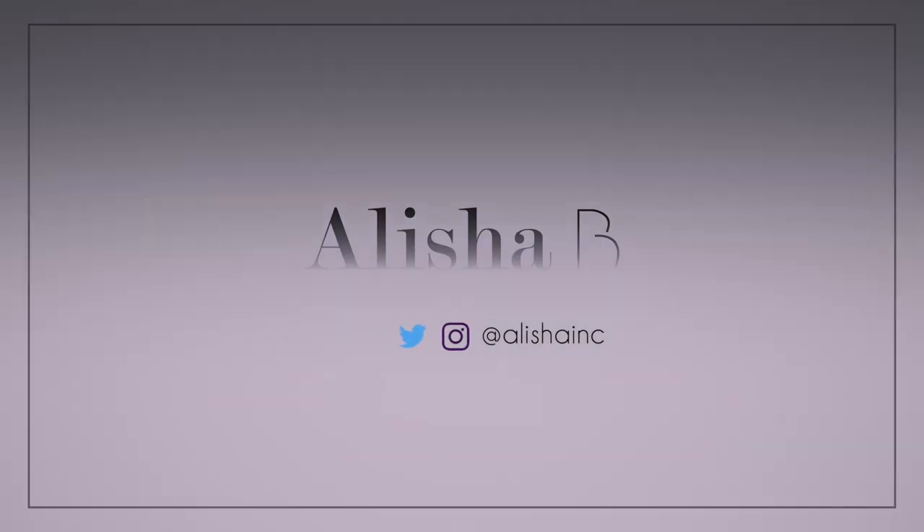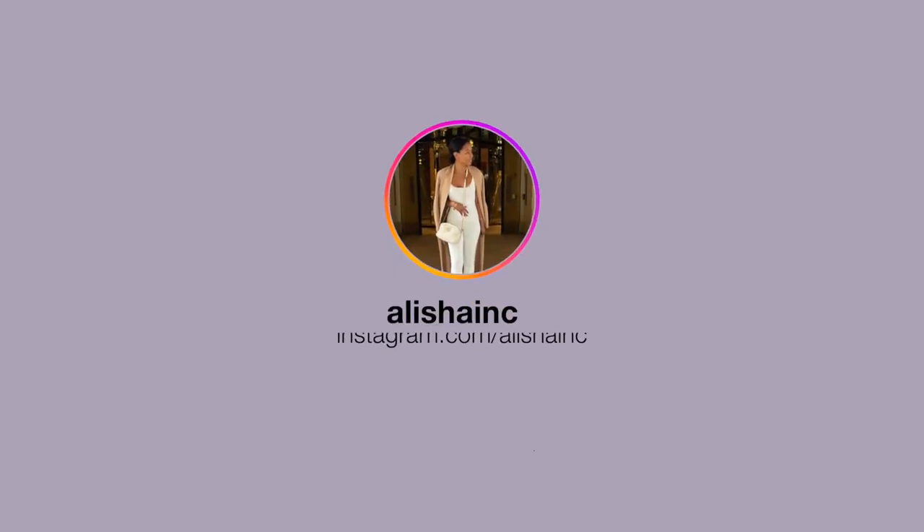Nothing like green tea. It's been a minute since I've done a mask review. Hey loves, it's back on your screen with another one — hope you're all well.